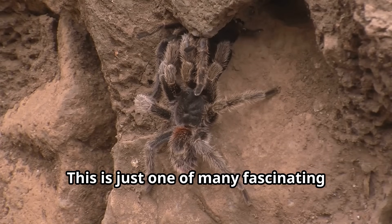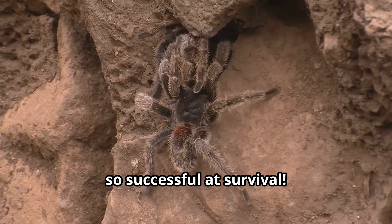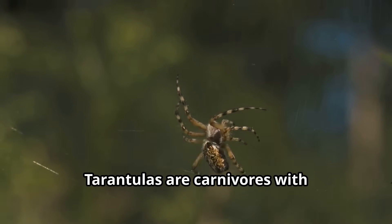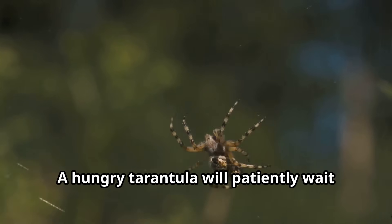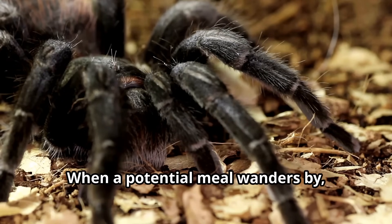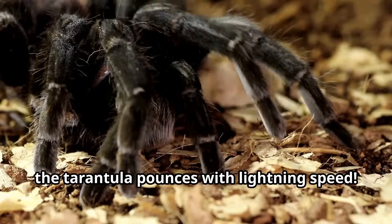This is just one of many fascinating defensive adaptations that make tarantulas so successful at survival. Tarantulas are carnivores with impressive hunting skills. A hungry tarantula will patiently wait for prey to come close enough to strike — when a potential meal wanders by, the tarantula pounces with lightning speed.